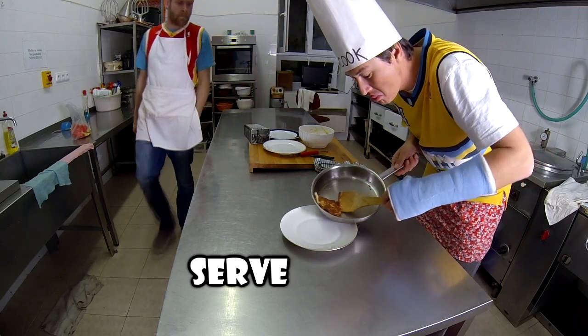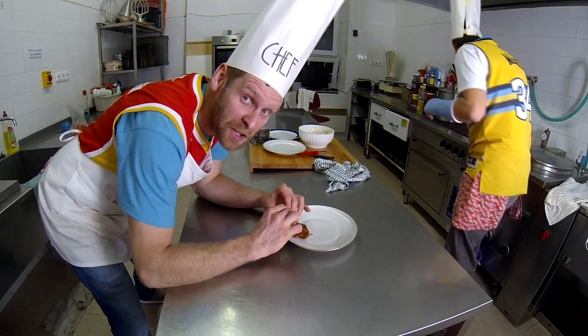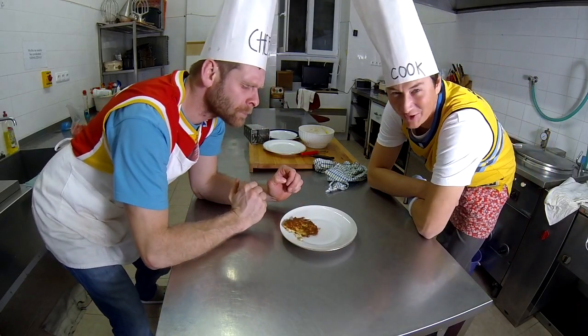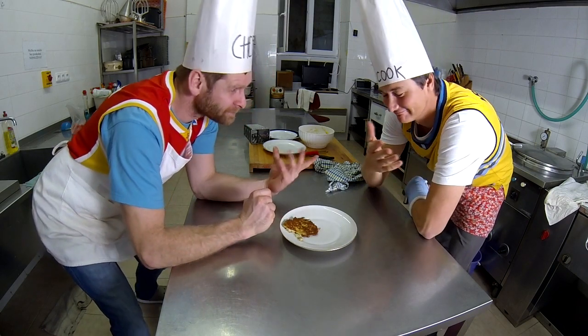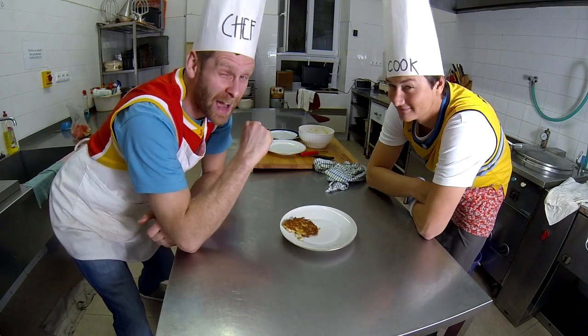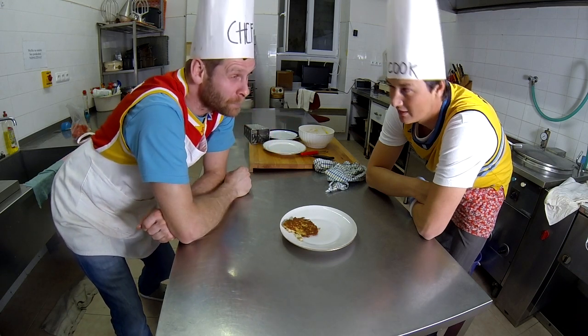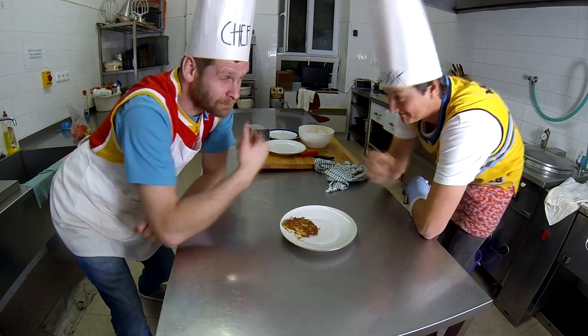I'm serving. It looks delicious. Thank you. And it tastes delicious. You are going to be a chef sooner. Now? Maybe now. Okay.